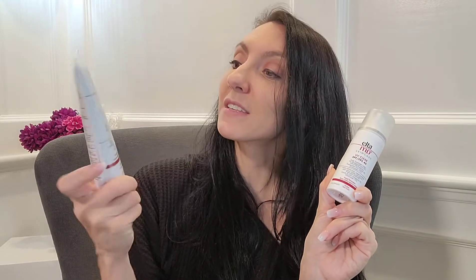Personally, I'm acne-prone with more oily skin, so my favorite is definitely the UV Clear SPF 46. The UV Physical SPF 41 would be the better choice for people who are more dry or sensitive and are looking for a little coverage.